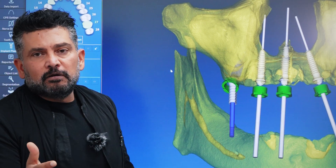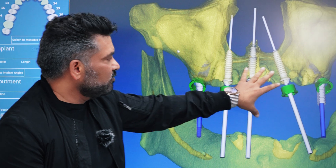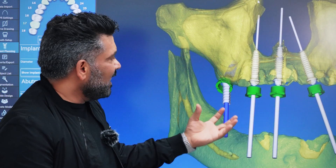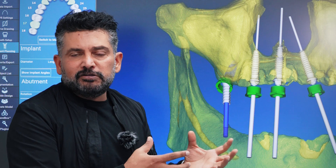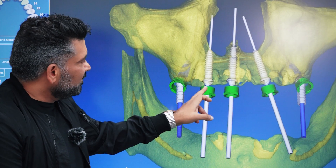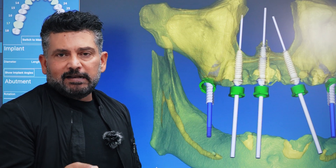Today, technology is so advanced that I can take these scans, do a virtual surgery, and plan the positions. Once I've planned the positions, I can actually 3D print, in our bioengineering division, a guide that will fit you perfectly and deliver those implants to within 100 micron accuracy of where I've planned.